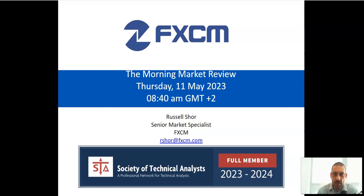Hello everyone and welcome to the Morning Market Review. Today is Thursday, the 11th of May 2023. My name is Russell Shaw, I'm a senior market specialist at FXCM and my email address is rshaw@fxcm.com.